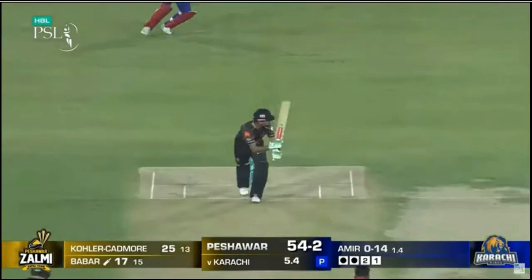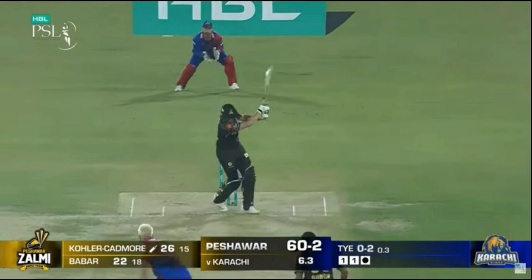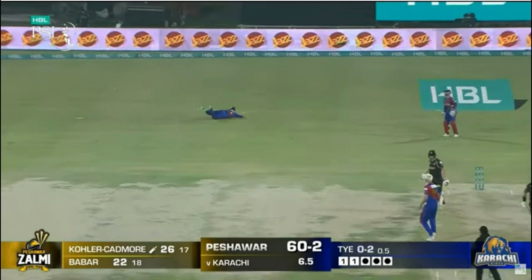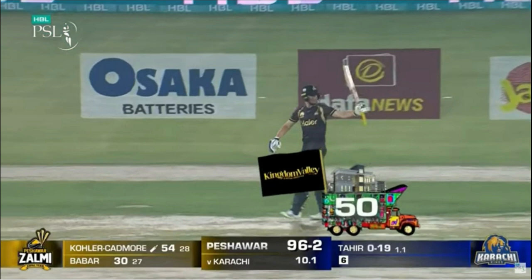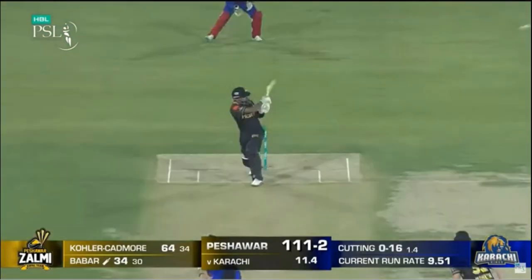Over 4.2: Imidwasam to Kohler Cadmoor — 6. Clears his front leg and smokes this over wide long on for a maximum. Huge six! Over 4.3: Imidwasam to Kohler Cadmoor — 6. Right into the slot, Kohler Cadmoor stands tall and launches this over long on for six more. Over 4.4: Imidwasam to Kohler Cadmoor — 6. Hat-trick of sixes! Kohler Cadmoor is on fire as he thumps this fuller delivery over long on for the third six of the innings.